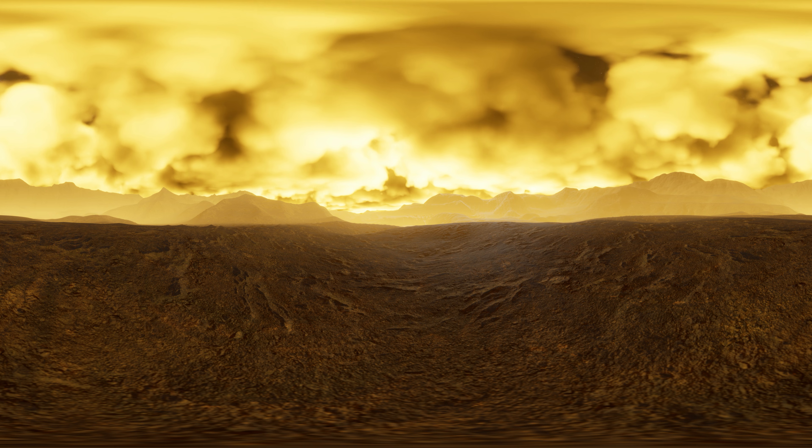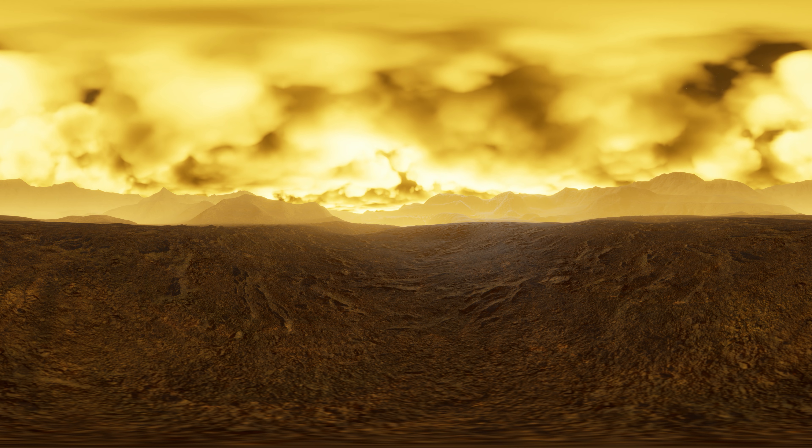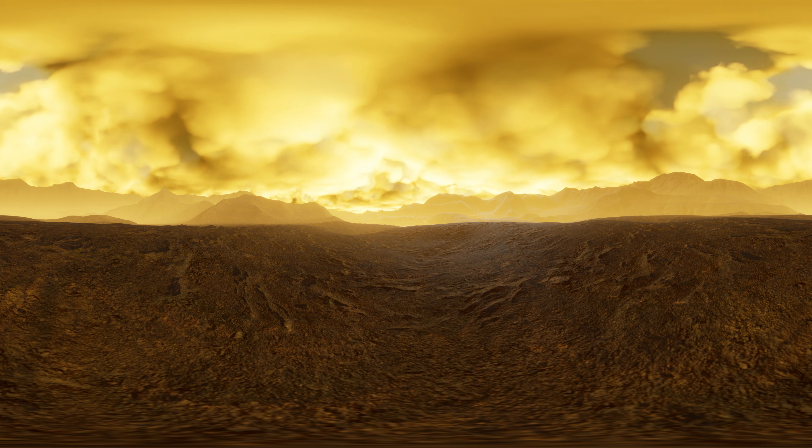The air pressure is significantly higher than the Earth's — in fact, it's over 90 times stronger. That's the equivalent of standing a mile below the ocean's surface here on Earth.